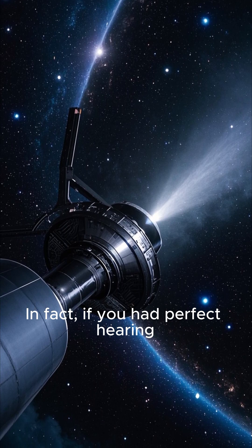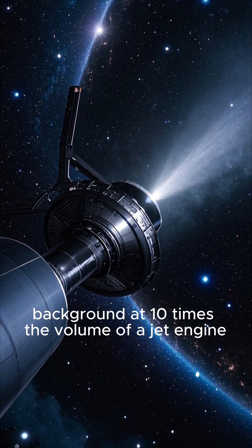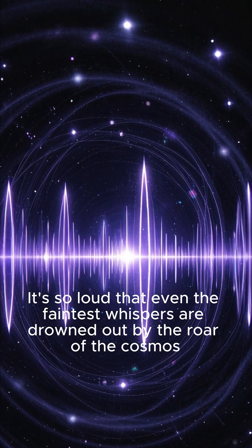In fact, if you had perfect hearing, you would be able to hear the Cosmic Microwave Background at ten times the volume of a jet engine. It's so loud that even the faintest whispers are drowned out by the roar of the cosmos.